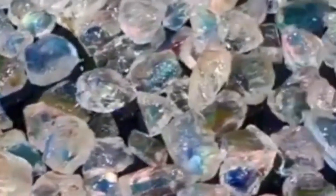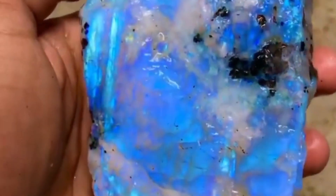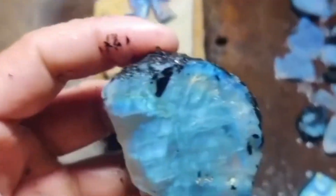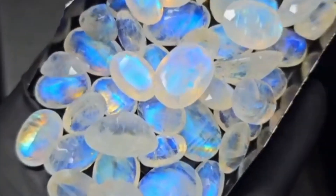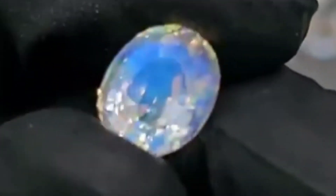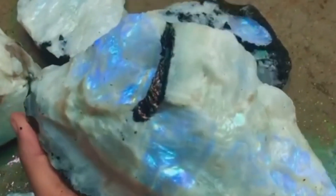Number 4: Rainbow Moonstone — soft light with a secret fire. Rainbow moonstone may sound like something out of a fantasy novel, and its beauty lives up to the name. This gemstone is a variety of labradorite that exhibits adularescence — a soft, glowing light that seems to hover just below the surface of the stone. When light hits it just right, rainbow flashes burst across its white body like a moonlit dream. Unlike regular moonstone, rainbow moonstone has a stronger, more vivid color play with flashes of blue, pink, yellow, and green. This is one gemstone that will leave you mesmerized.